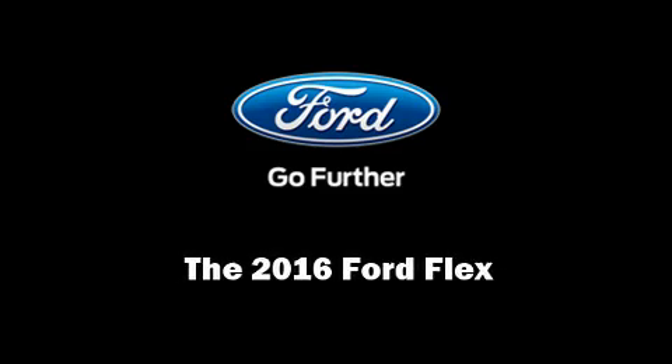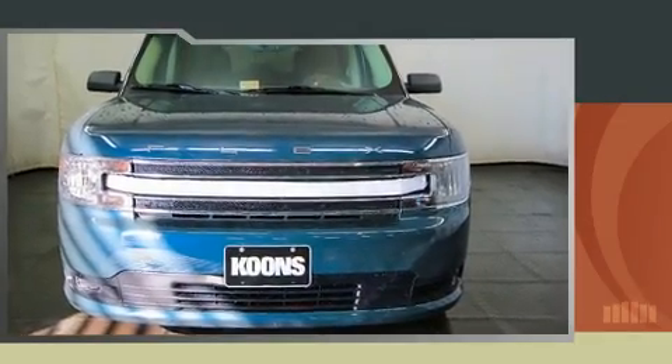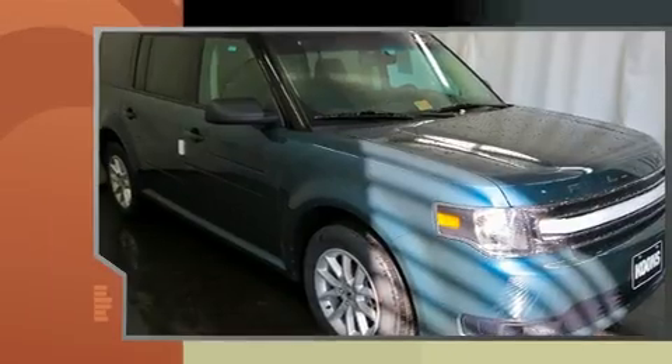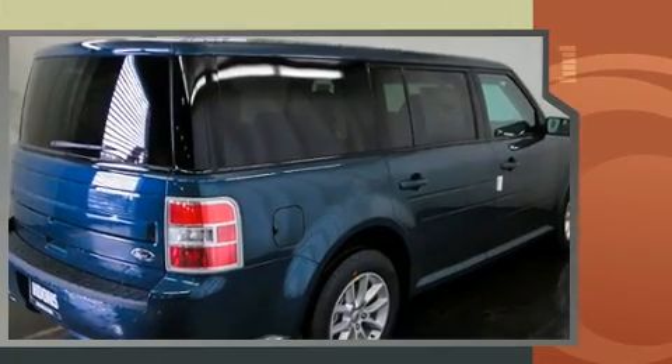Sensibility and practicality define the 2016 Ford Flex. It features a front-wheel drive platform, an automatic transmission, and a 3.5-liter six-cylinder engine.